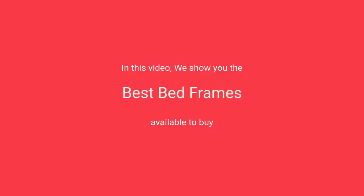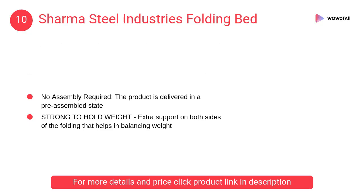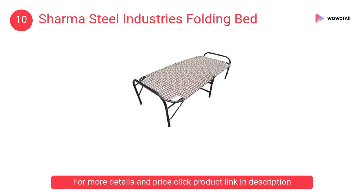In this video we will show the best bed frames available to buy. At number 10, Sharma Steel Industries folding bed — its frame is painted with Asian Paint for a smooth finish and to avoid corrosion, and the bed headboard is laminated from both sides.